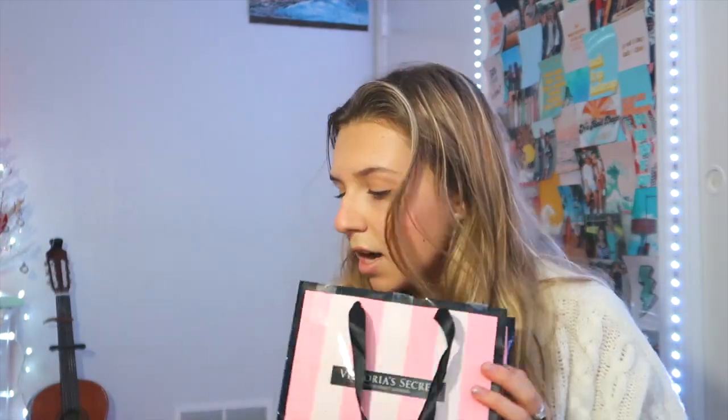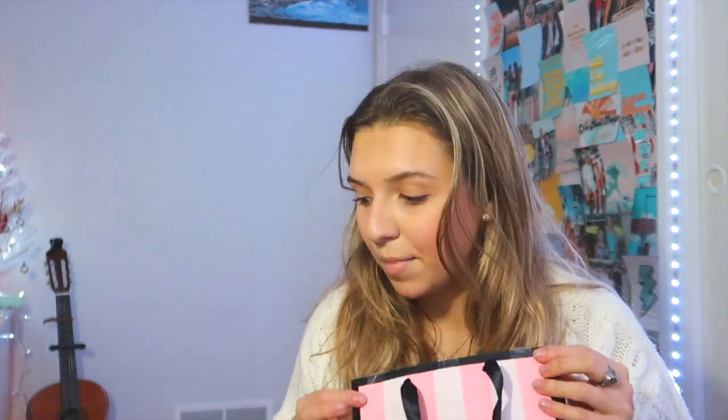Victoria's Secret was having a sale and I bought these for myself on Black Friday — I got five different types of underwear. I also ordered more stuff for Cyber Monday from Victoria's Secret. Underwear is always a good thing!